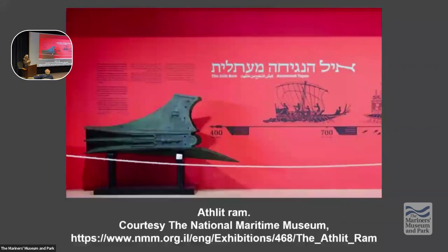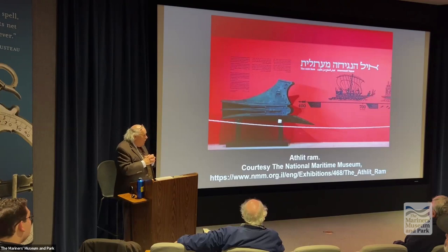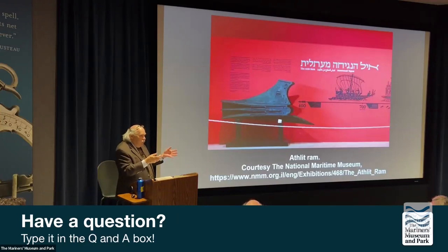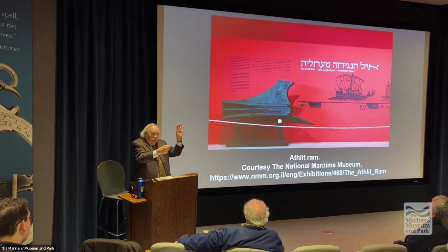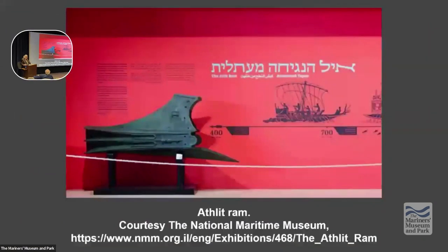On board a trireme would be 4 archers and 10 spearmen, to harass the people on deck especially when you ram. Rams also became a boarding device. The Romans formalized it by creating what is called a corvus — a platform that when they rammed someone to hold ships together, they dropped the corvus and ran on board the enemy ship, usually winning the action. This was a really major tool of ancient warfare.